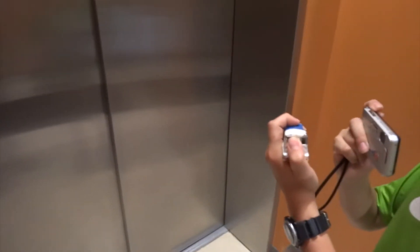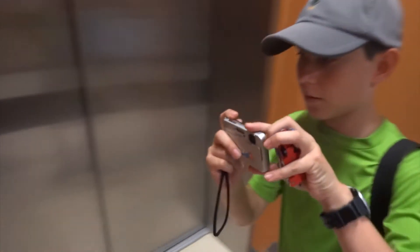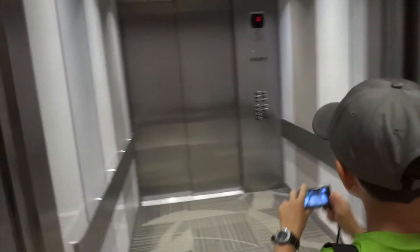This is the elevator at Peckham Hall, Nazareth College, Pittsford. Hey now, 20,000 elevators. LED. And it's going up. Going up.